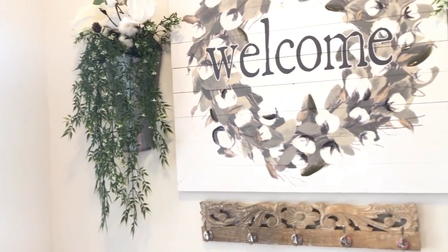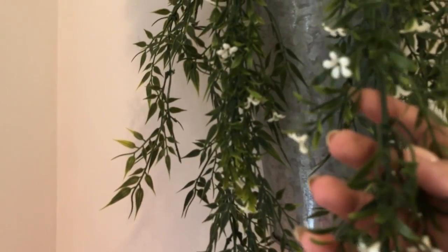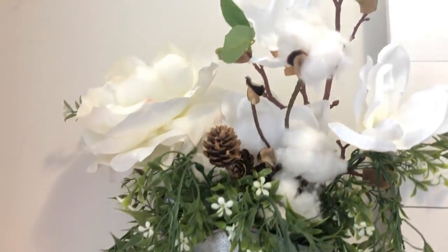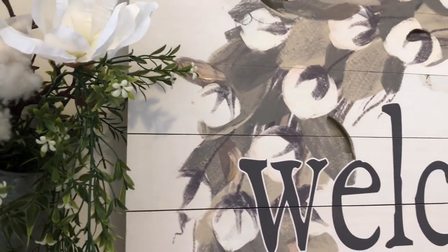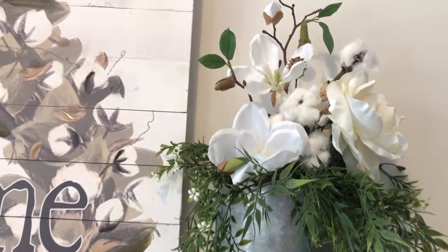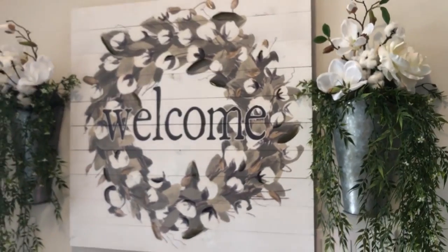I also added this little hook thing here that I got originally at TJ Maxx or Home Goods. I draped two pieces of greenery: a solid green one from my local dollar store, and then one with white in it. I added a rose, a cotton stem pick to mimic the cotton stem, and then a magnolia stem right there. I did the exact same thing on both sides.